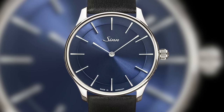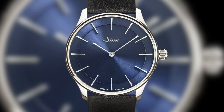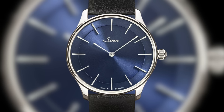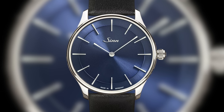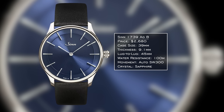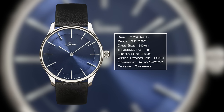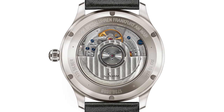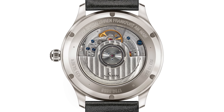For the third watch — the dress piece — I'm going to Germany, but instead of Junghans or Nomos, I'd look at Sinn with the 1739 AGB. This is a minimalist, utilitarian dress watch with simple linear hour markings — very much Sinn, and in my opinion rather elegant and incredibly overlooked. It has a 39mm case, 9.1mm thickness, and a 45mm lug-to-lug, wearing true or even smaller than a 38mm. 100 meters of water resistance — because what is a Sinn without it — and an automatic SW300 movement, fine-tuned and regulated by Sinn.